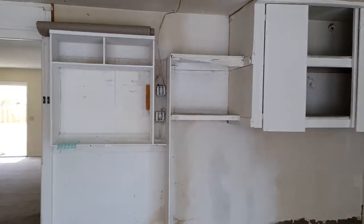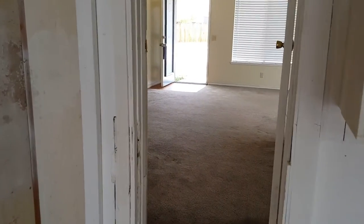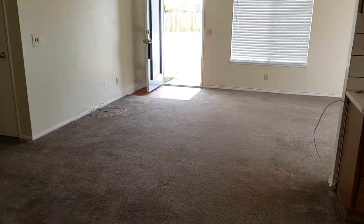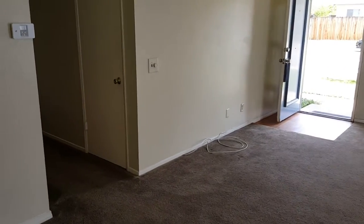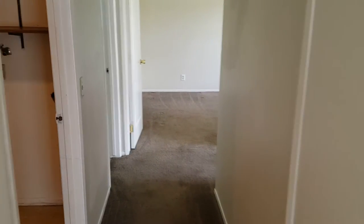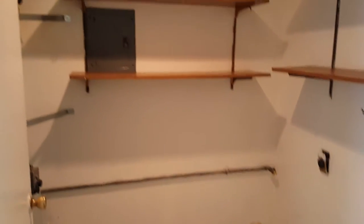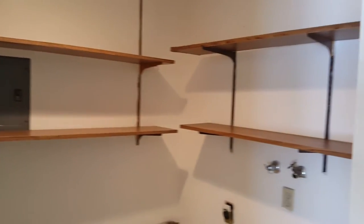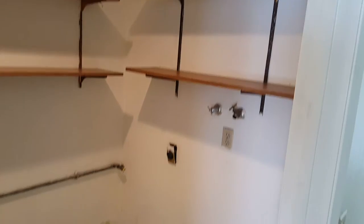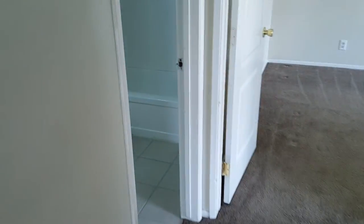Storage space in the garage. Laundry room with washer and dryer hookup, plus plenty of storage for detergents, baskets, and all that kind of good stuff.